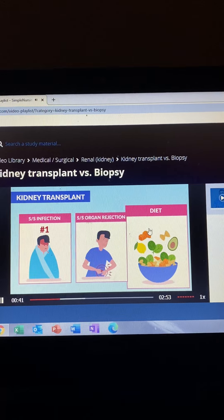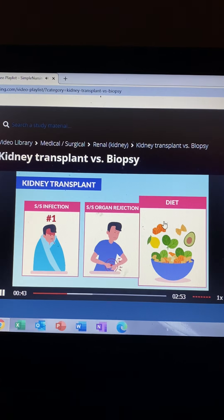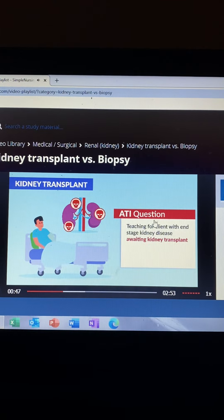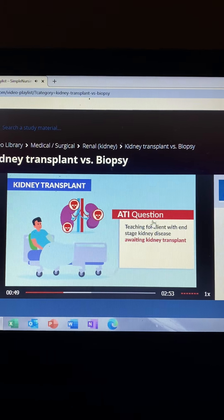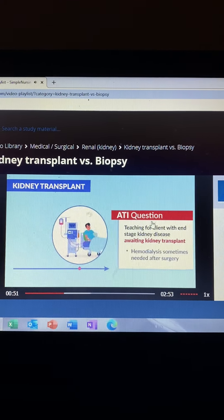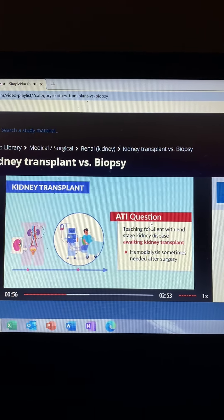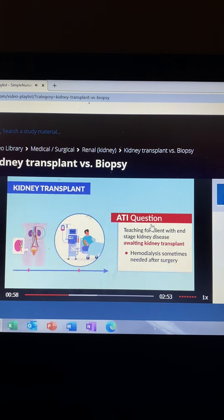We put clients on a diet that is low in fat and high in sodium. ATI mentions teaching for a client with end-stage kidney disease awaiting a kidney transplant. The correct answer was that hemodialysis is sometimes needed after surgery, done to help the body accommodate to that new kidney.